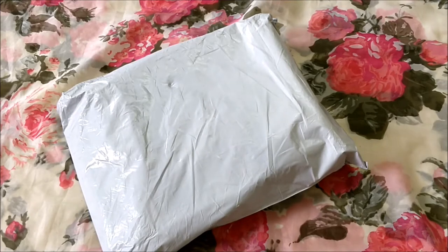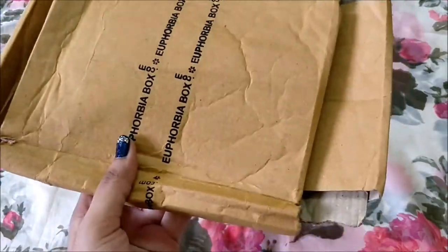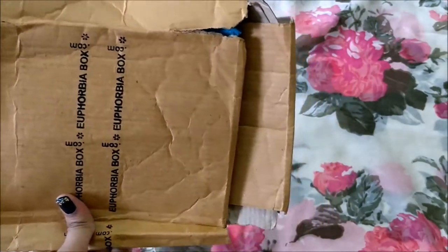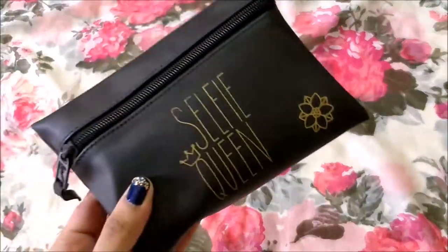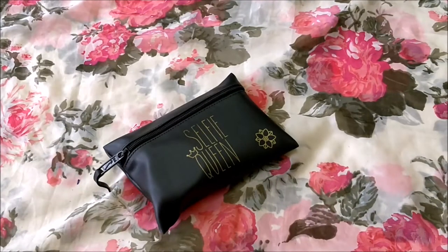The total worth of this box is rupees 290. Let's see what all I have received. This is how the box came — it's all damaged in transit, I guess. I hope nothing is damaged inside. It came in a nice cloth bag.